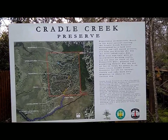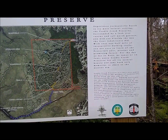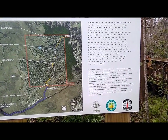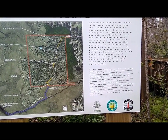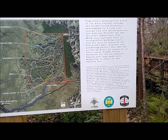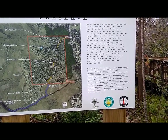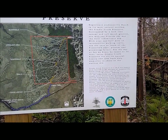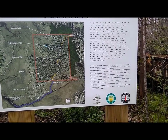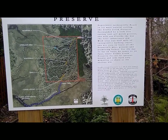Cradle Creek Preserve is a 36.5-acre public park located in the marshes of Jacksonville Beach along the east side of the intercoastal waterway. Funding assistance for the acquisition and construction was provided by the Florida Communities Trust's Florida Forever program, the Florida Inland Navigation District, and the city of Jacksonville Beach. This property is intended for public use and preservation in compliance with all state and federal standards, to educate visitors of their natural surroundings while affording them a quiet place of refuge for years to come.